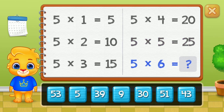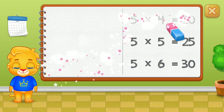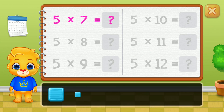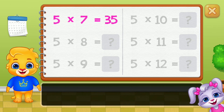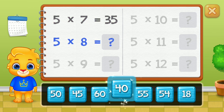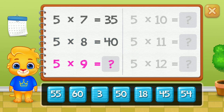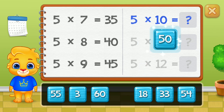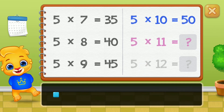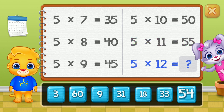Good job! 30, 35, 40, 45, 50. 55. Well done!